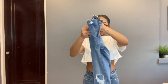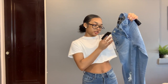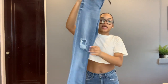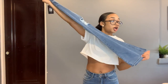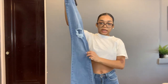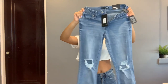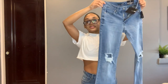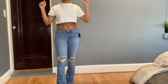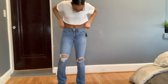The next pair of jeans I got are called the 'Jesse Mid-Rise Distressed Boot Cut Jeans' in a light blue wash, size zero. They've got a cut-out at the knee and the boot cut is so cute, especially for spring and summer. They're really stretchy. I'm gonna try these on — these are my favorites.